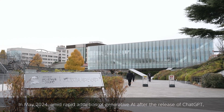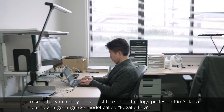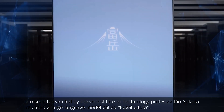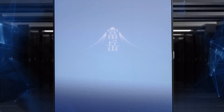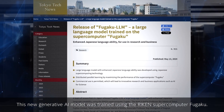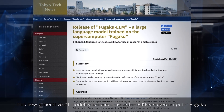In May 2024, amid rapid adoption of generative AI after the release of ChatGPT, a research team led by Tokyo Institute of Technology professor Ryo Yokota released a large language model called Fugaku LLM. This new generative AI model was trained using the RIKEN supercomputer Fugaku.